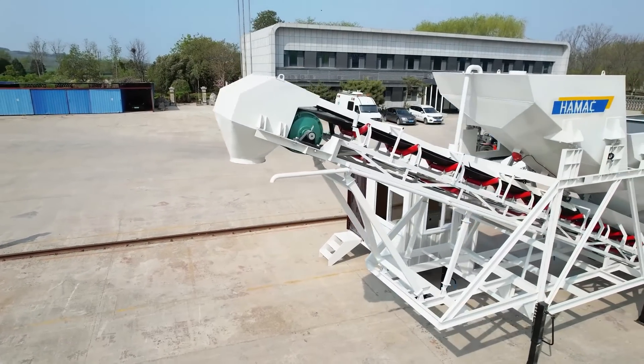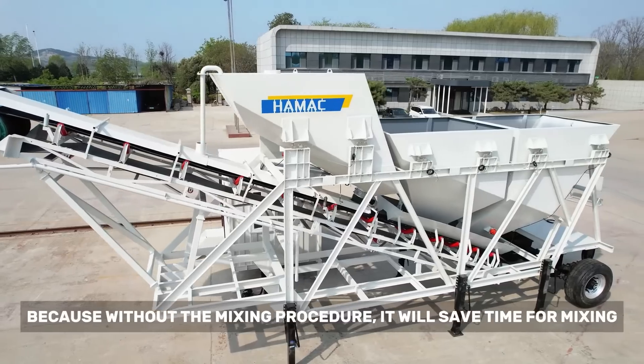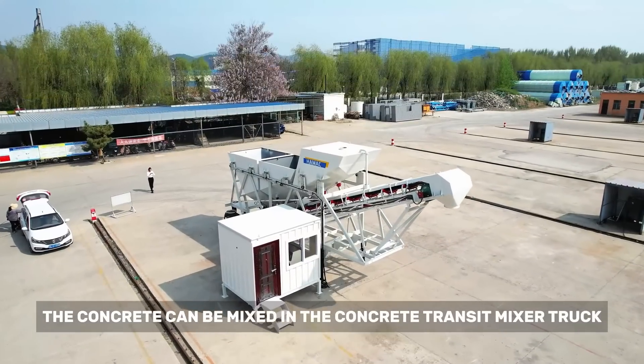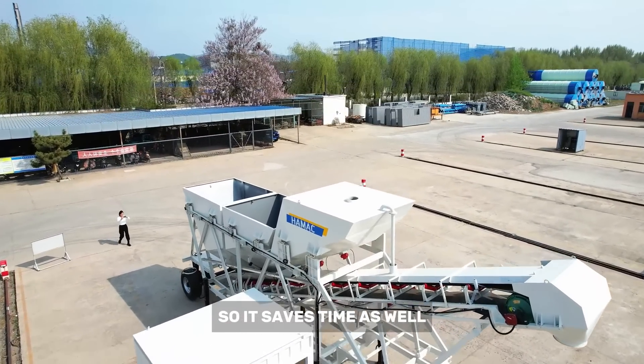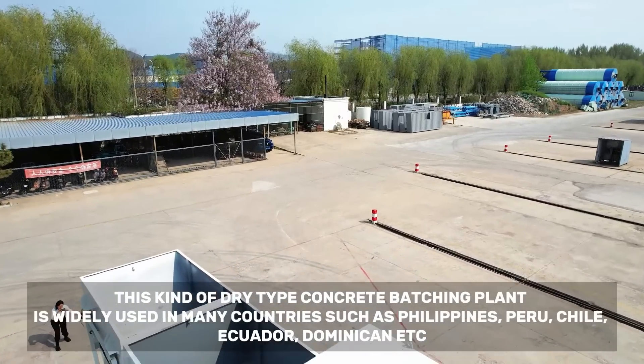Because there is no mixing procedure, it will save time. The concrete can be mixed in the concrete transit mixer truck, so it saves time as well. This kind of dry type concrete batching plant is widely used in many countries.